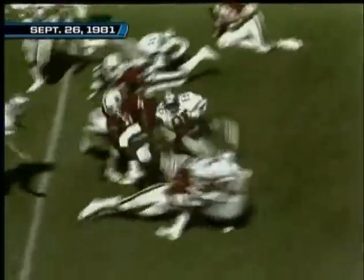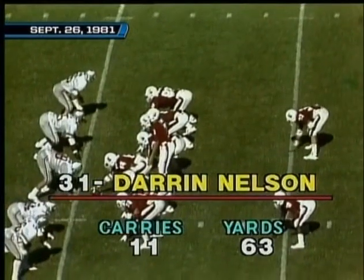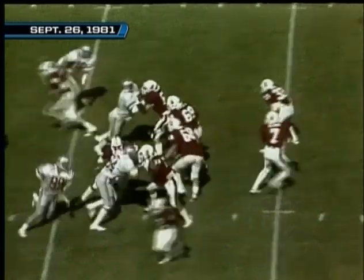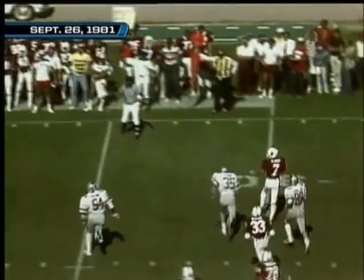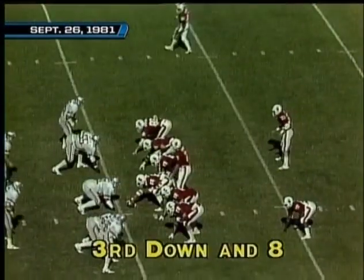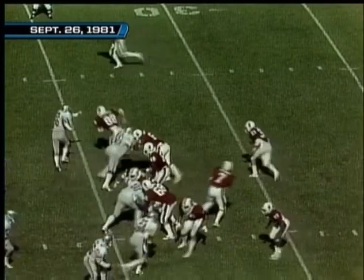Darren Nelson trying to go, gets to the line of scrimmage and down he goes. Tolliver out wide to the right with double coverage — they're still going single coverage on the freshman on the left. Elway tries to find room, can't find it — it is intercepted and then dropped. The offensive line for Stanford has done well and Elway has been able to connect.